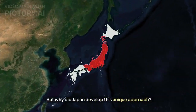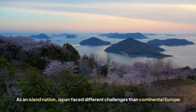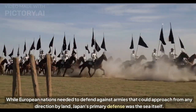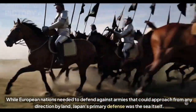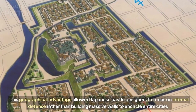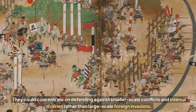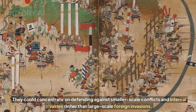But why did Japan develop this unique approach? The answer lies primarily in Japan's geography. As an island nation, Japan faced different challenges than continental Europe. While European nations needed to defend against armies that could approach from any direction by land, Japan's primary defense was the sea itself. This geographical advantage allowed Japanese castle designers to focus on internal defense, concentrating on smaller-scale conflicts and internal rivalries rather than large-scale foreign invasions.